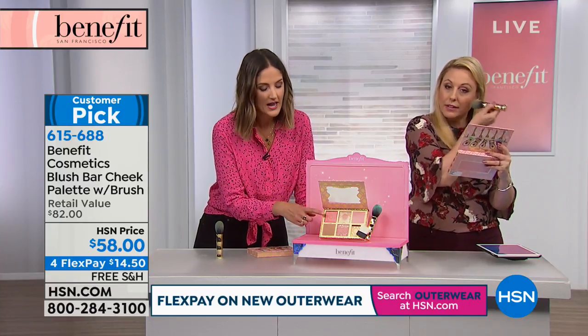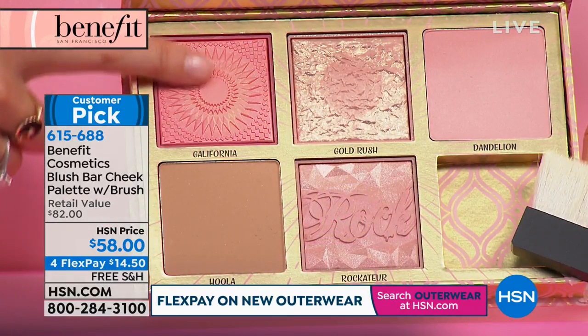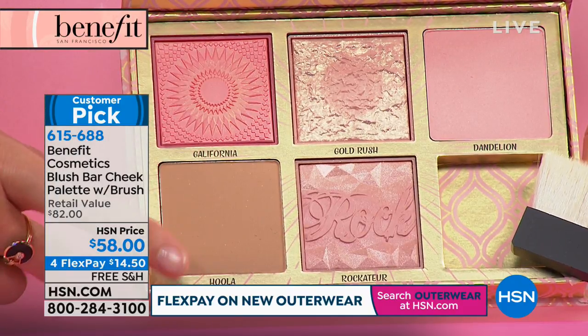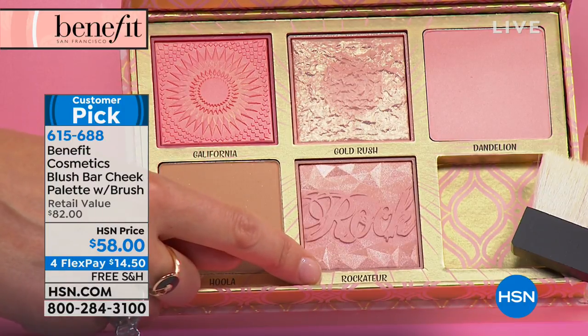We do this once a year, and this year it's called blush bar. They always have some of our iconic favorites and then our newest launches. California — this awesome kind of raspberry gold. And then you have hula, the number one bronzer in the U.S. right now. Rockateur — this is what I'm wearing actually tonight. I love your show, because I look better at the end of it than I did at the beginning.